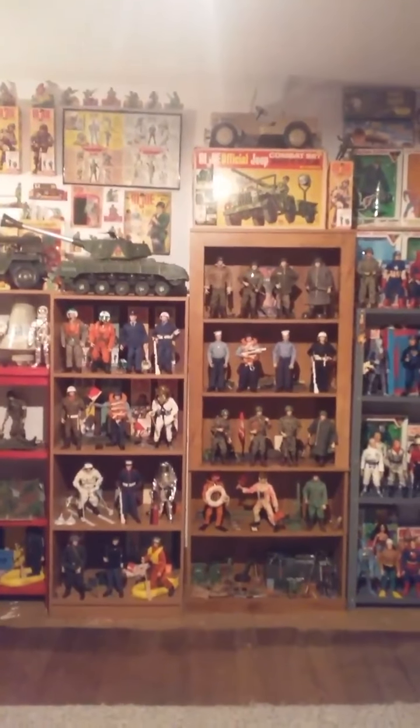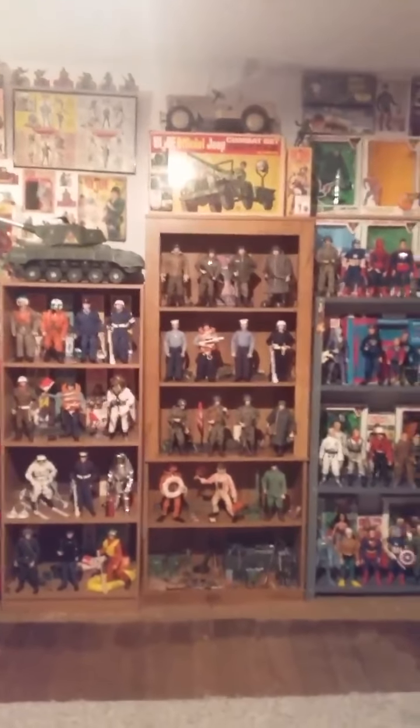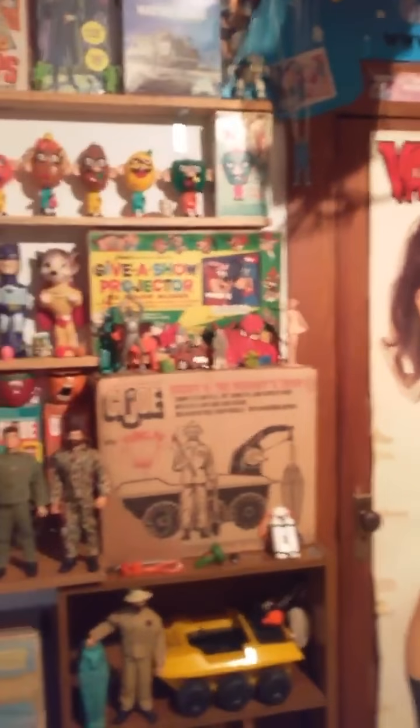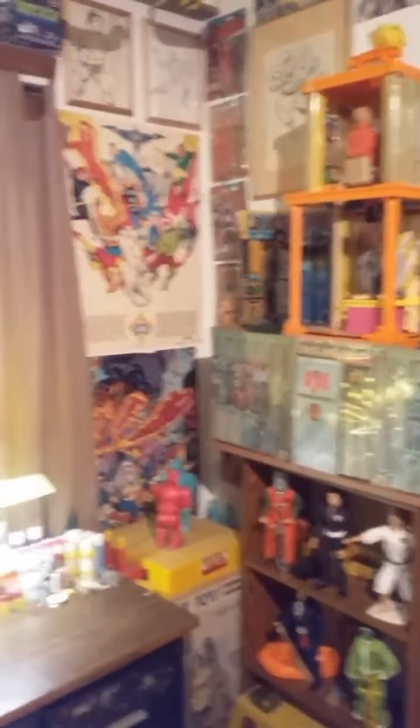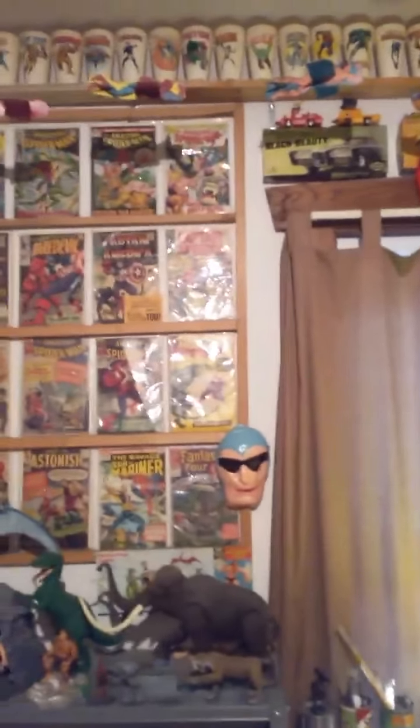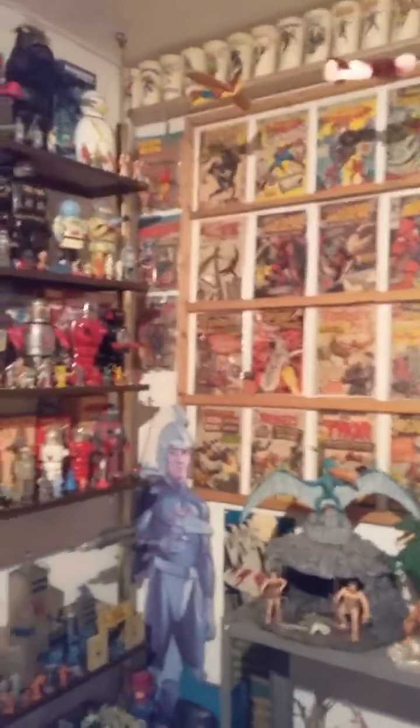All right, my new collection room. I moved it to a bigger and better room. As you can see, I got stuff everywhere. I'm gonna go around and explain some of it.